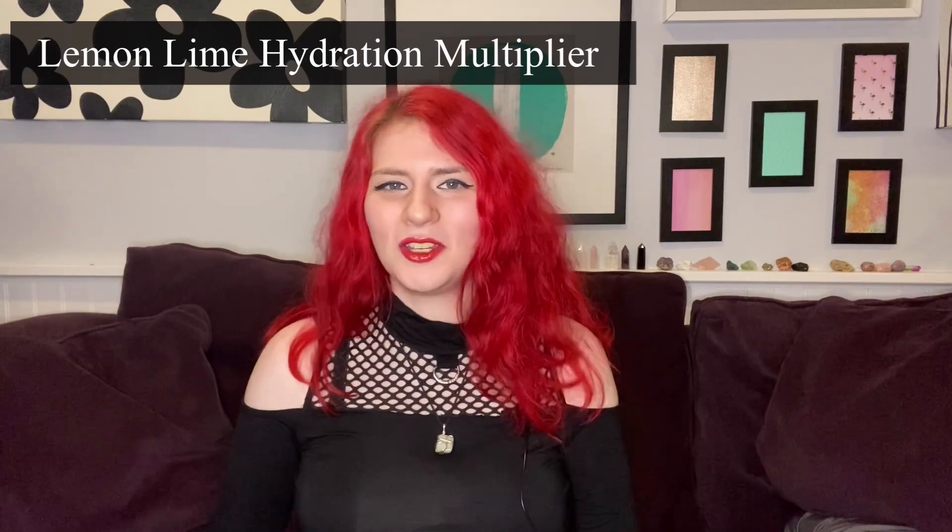First on the list is the lemon-lime hydration multiplier. Let me read you directly from the website. According to the Liquid IV website, hydration multiplier is a great-tasting, non-GMO electrolyte drink mix powered by cellular transport technology, or CTT, to deliver hydration to your bloodstream faster and more efficiently than water alone. One Liquid IV can provide the same hydration as drinking two to three bottles of water, contains three times the electrolytes of traditional sports drinks, and has five essential vitamins.